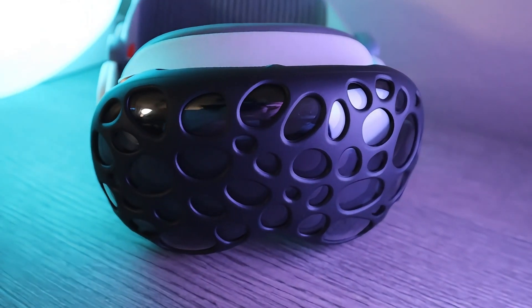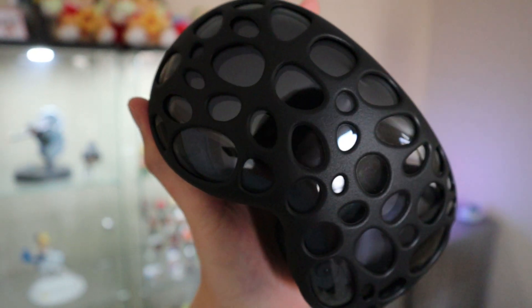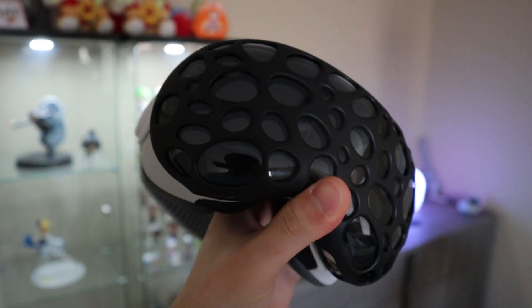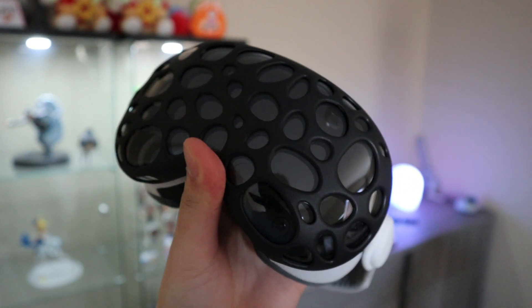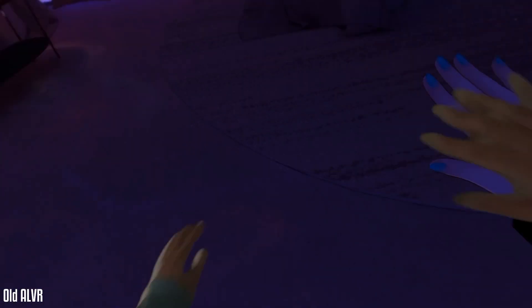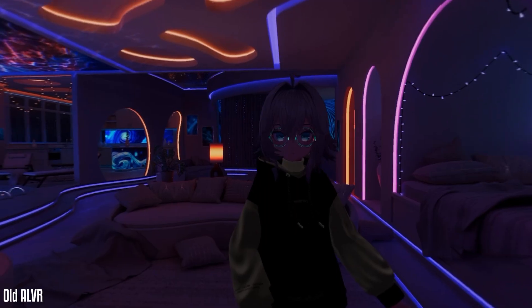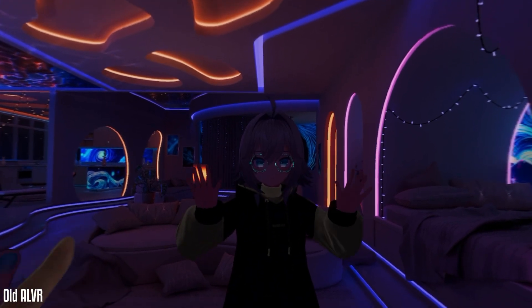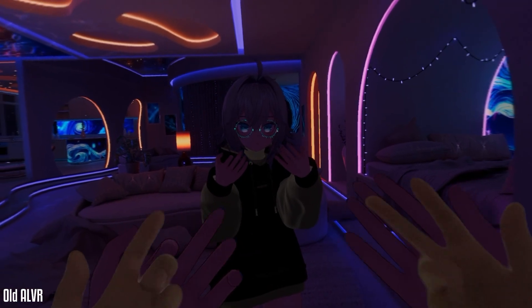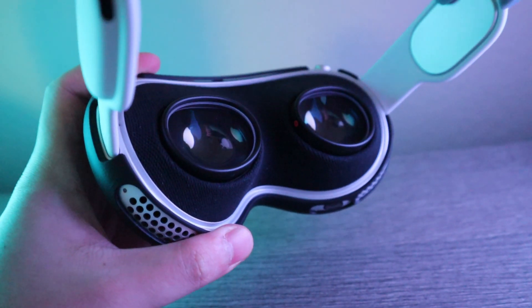Alright, so it's been a year since the Vision Pro launch and PC VR on it has improved a lot. The Vision Pro wasn't made for PC VR, but over time with all the updates from ALVR, it's actually become a pretty solid option — way better than it was at launch. Back when it launched, setting up ALVR was a pain. The performance wasn't great, the latency was noticeable, and the image quality just wasn't where it needed to be. Running PC VR at 3K by 3K resolution back then looked about the same as running Virtual Desktop on Quest 3 at medium to high settings. Not bad, but definitely not what you'd expect from a device like the Vision Pro.